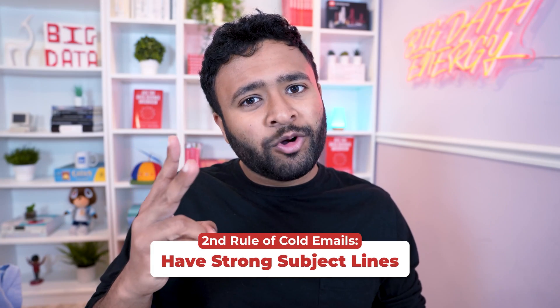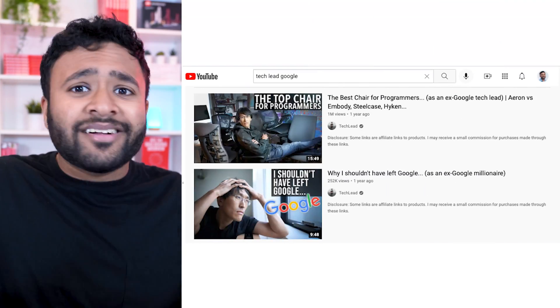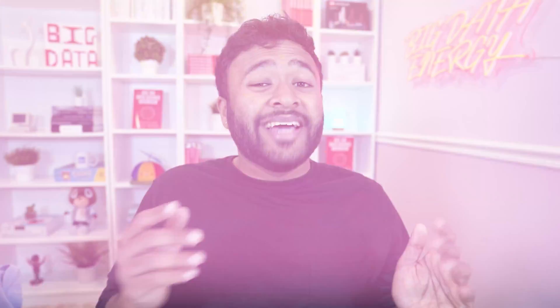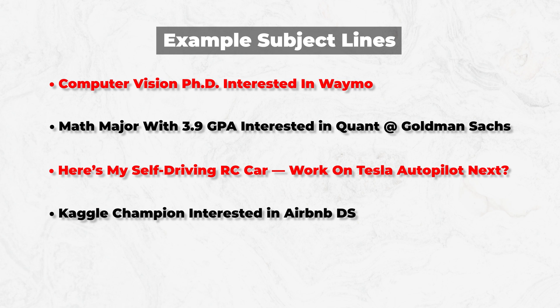No one's going to read your cold email if nobody opens it. The second rule is to always have a strong subject line to hook them into clicking. Don't be afraid to mention big-name companies you've worked for or prestigious universities you attended. When I was looking for full-time jobs, my subject line was 'Former Google and Microsoft intern looking for full-time positions at Company X.' Even without name-dropping FAANG, you can highlight what you studied, your GPA, a relevant portfolio project, or a big achievement — you don't need FAANG to have a great email subject line.